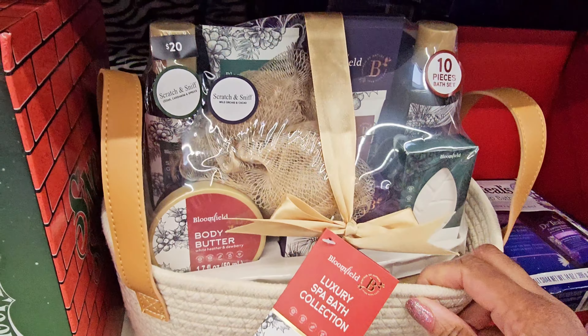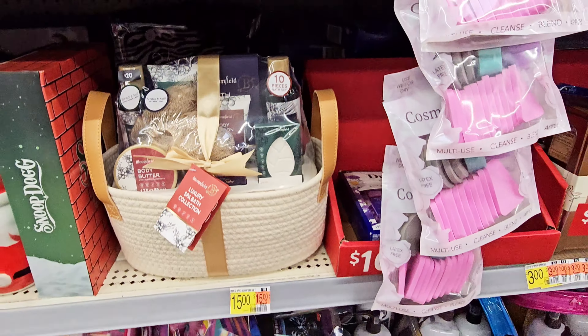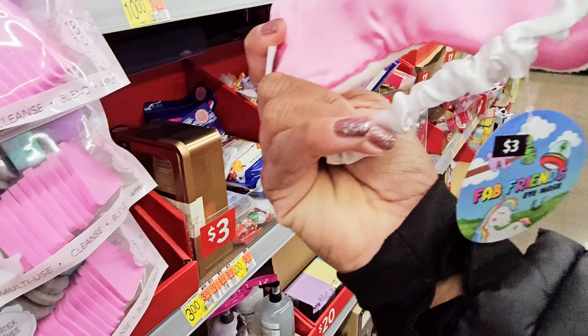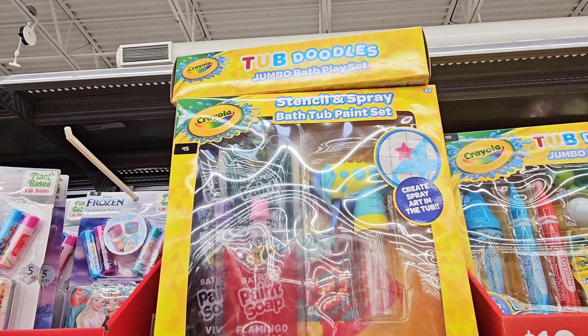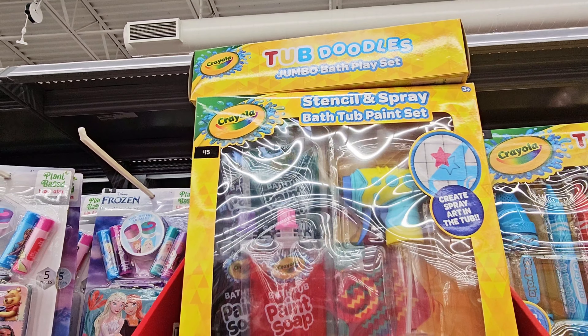There's another Fuzzy Duck set in a little tin — I like that — for $15 with body wash, aftershave balm, muscle soap crystals, and soap. Then another one with a little bag also $15.